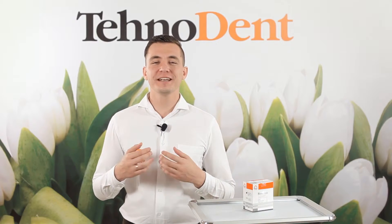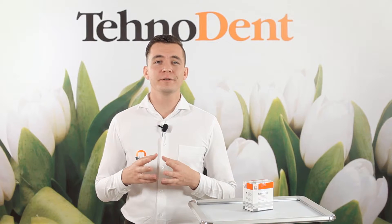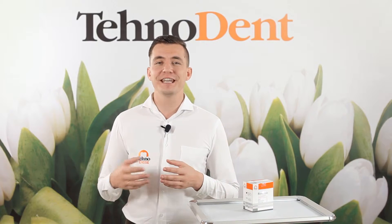Hello dear colleagues! My name is Alexander. I'm a doctor and also a leading expert and member of the company Technodent. I help medical practitioners to choose the best possible materials for daily practice.